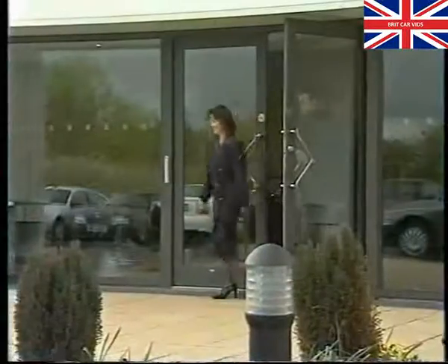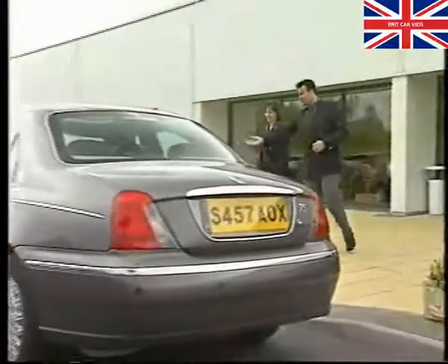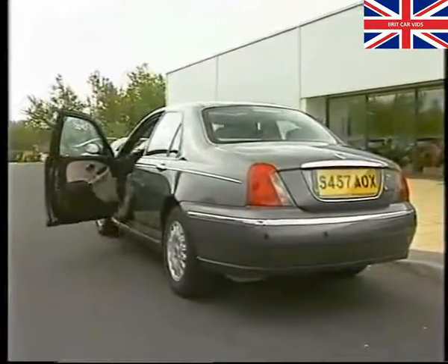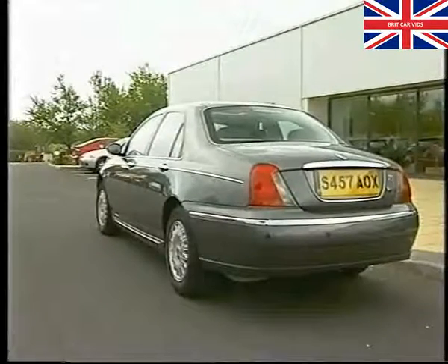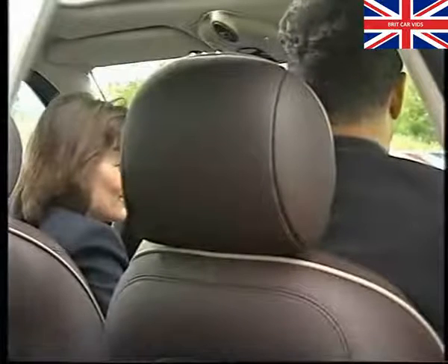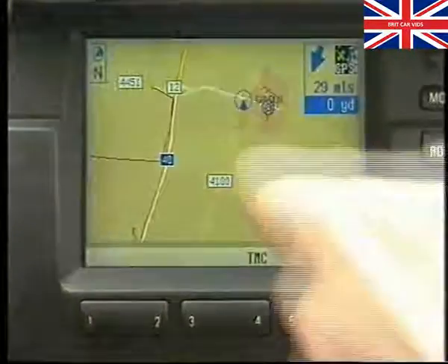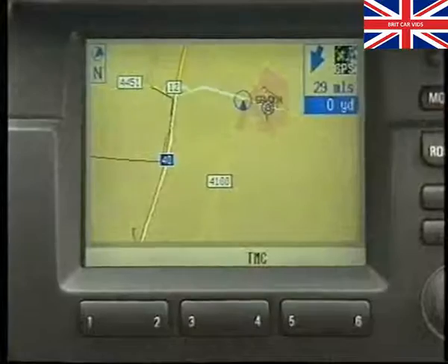As with any new system, there are likely to be many questions from customers who may be unsure of how the navigation system actually works. To help you, we've assembled just a few of what we consider may be the most frequently asked, together with the ideal responses. Why didn't the system guide me to my destination in a more direct and efficient fashion? It's possible the area to which you travelled wasn't fully digitised on the map, so the system had to select from a limited network of roads. The system is based on machine intelligence and can't always take into account highway construction, local congestion, or the varying speed limits on alternative roads.